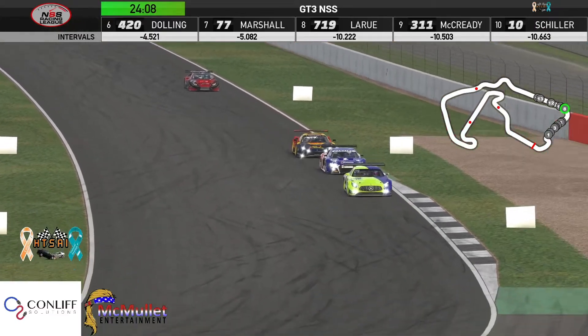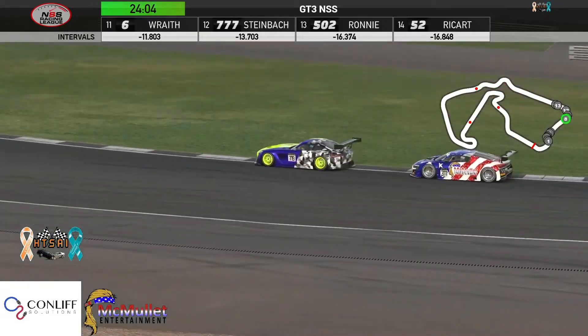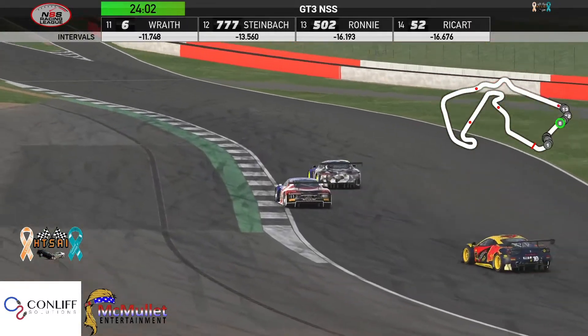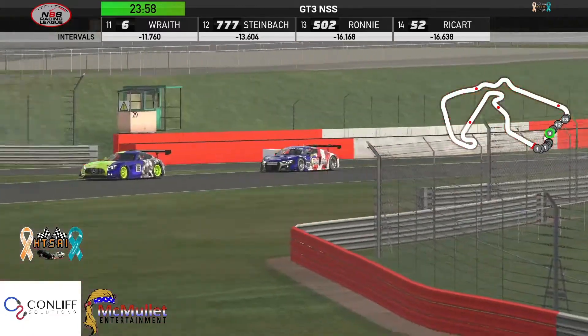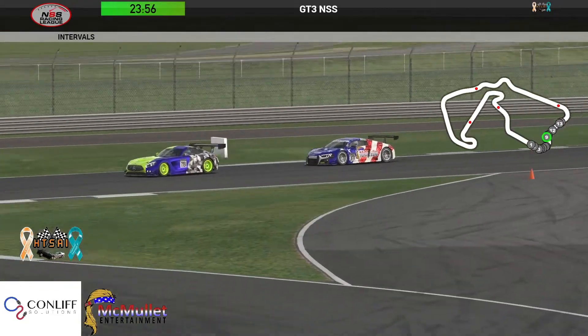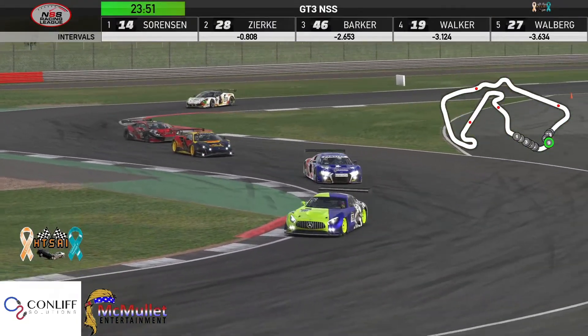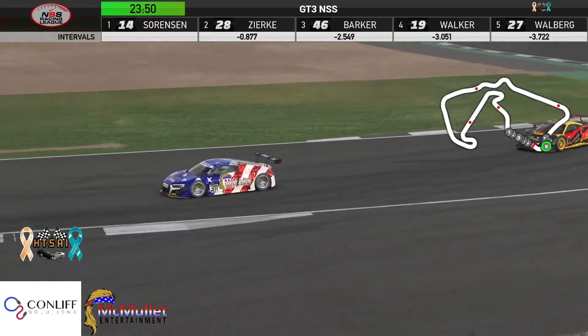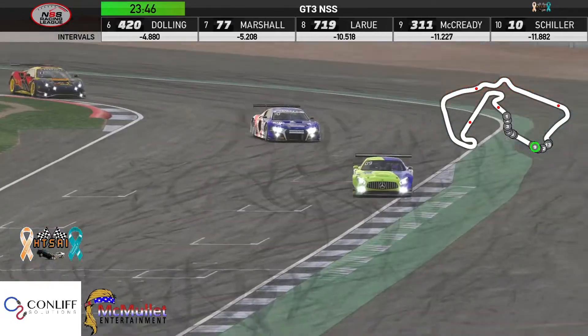Down the straightaway he starts to gain, but actually into the turns he's losing time. McCready is looking for a move — you can see the disparity. Eric gets a little too much of the curbing, and you can see how much better the Audi gets through the turn than the Mercedes does.